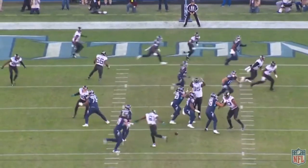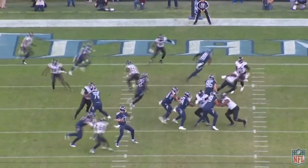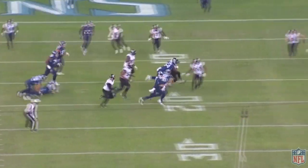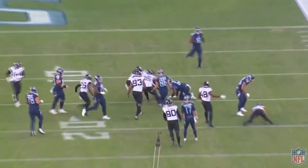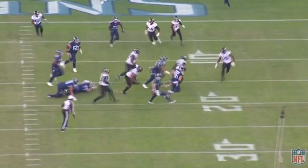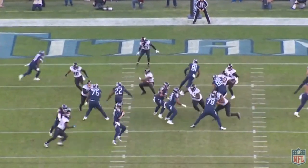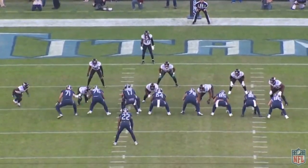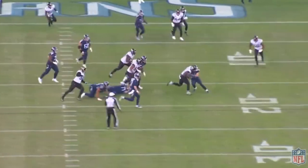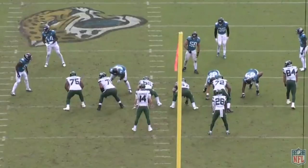If you look at Ngakoue's statistics, they aren't quite as good as you might actually think. He has 37 and a half sacks over four years, which isn't bad by any means, but it's not necessarily elite either. For comparison, Hunter has had 29 sacks in just the past two years — only a little bit less in half the time. Of course I don't think anyone is expecting Ngakoue to be as good as Hunter, but statistically that's where he's at.